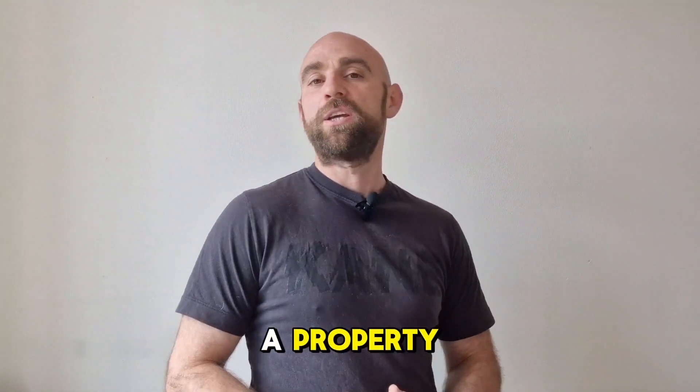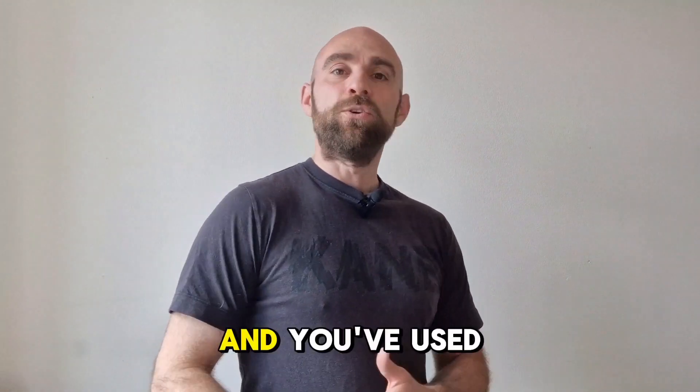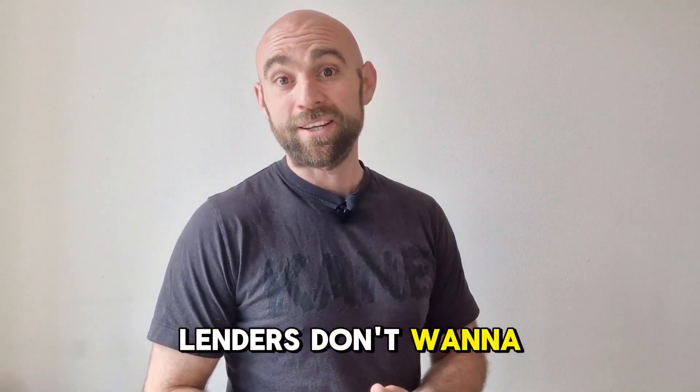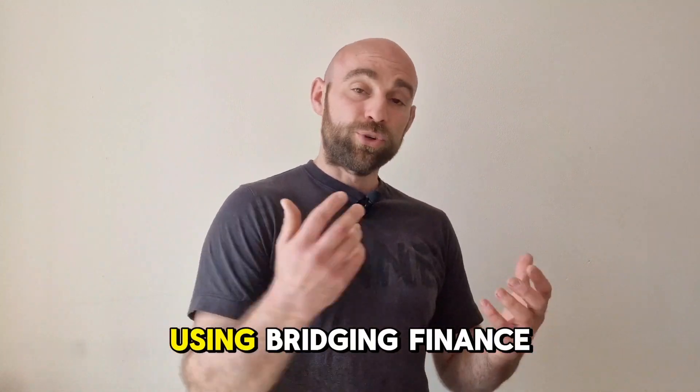It's not worth using mortgages to fund your flips because it can create problems in the future. If you're looking to buy buy-to-lets down the line and you've used mortgages and paid them off over the short term, in some cases you might find lenders don't want to lend to you. It's not really worth the risk.